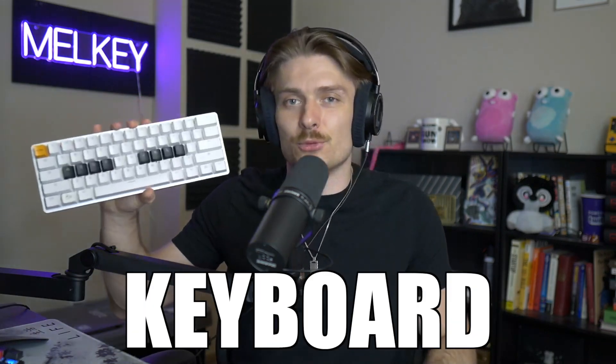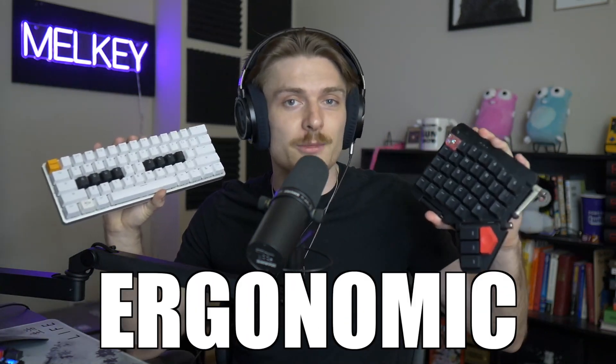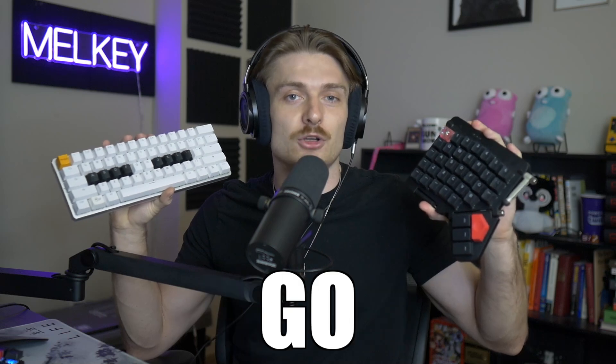I switched from a traditional mechanical keyboard to a split ergonomic keyboard and I will never go back. What's up? I'm Melky and I'm a software engineer at Twitch, and today I'm going to be talking about something I always get asked when I stream or do YouTube videos: what keyboard are you using and why do you use it?